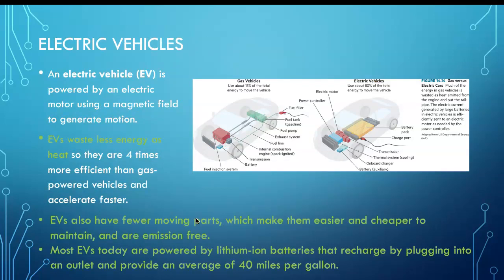Electric vehicles waste less energy as heat, so they are four times more efficient than gas-powered vehicles. Remember, when we burn something, the heat always dissipates and we cannot use that form of heat to do anything useful. That is the advantage of electric cars — they do not depend on burning fuels.